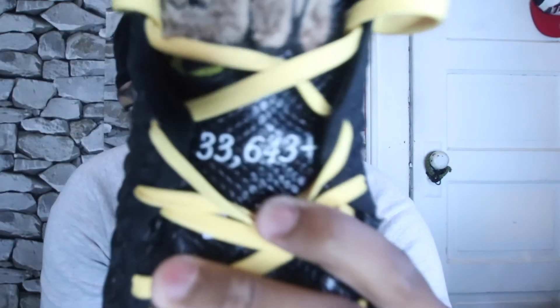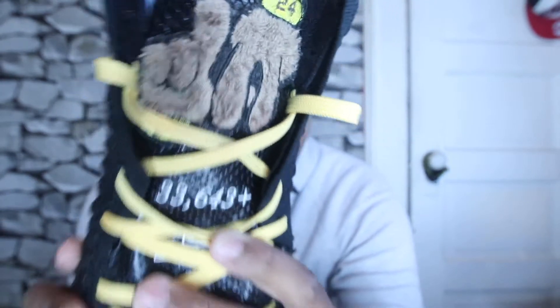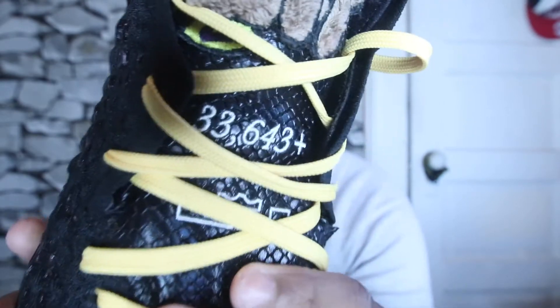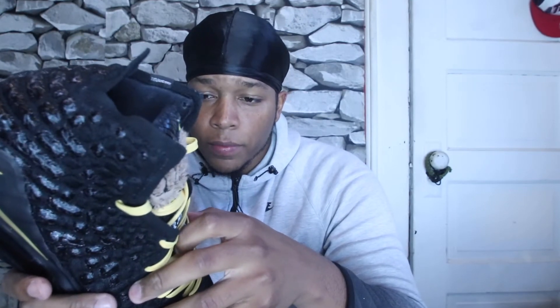I'm just going to use the Kobe sneaker, since both are the same besides the patches and laces. The number on it is the number that he passed Kobe on the scoring list that night — that's where he was at, though not right now because he's a lot higher since we're in the playoffs and just beat the Nuggets. I don't know when I'm posting this, but game two of Nuggets versus Lakers was yesterday.